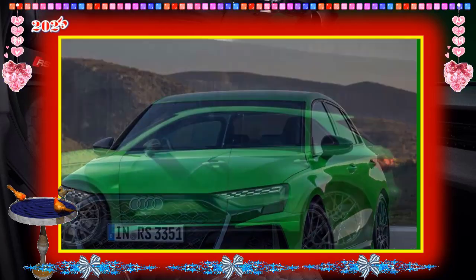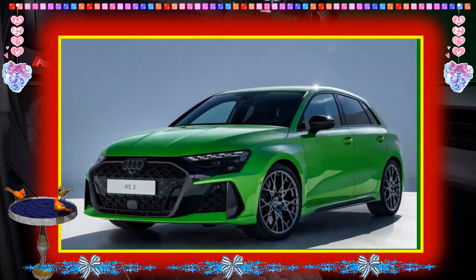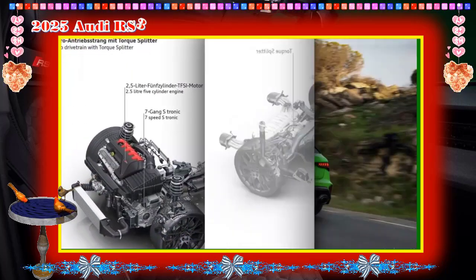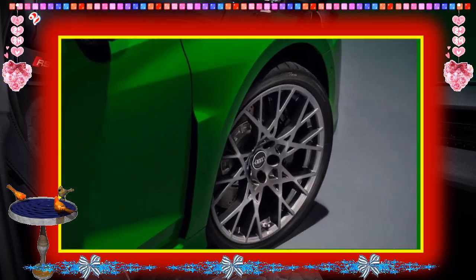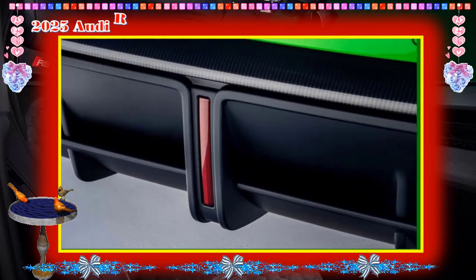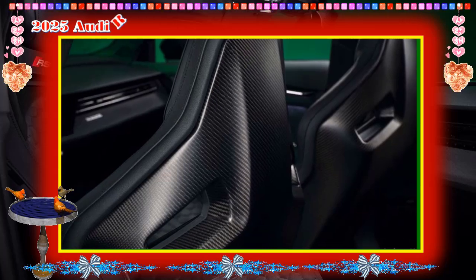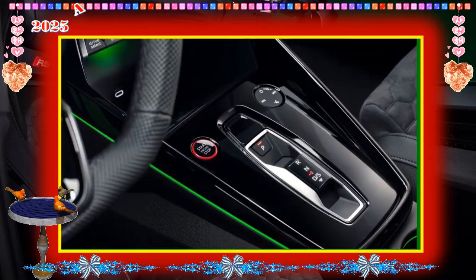Infotainment and Connectivity: based on the infotainment system employed by the A3 and S3, the RS 3 has a 10.1-inch touchscreen mounted in the middle of the dash. It can be controlled through touch inputs, buttons on the steering wheel, and voice commands. It also includes wireless Apple CarPlay and Android Auto, built-in navigation, a subscription-based Wi-Fi hotspot, and wireless phone charging.